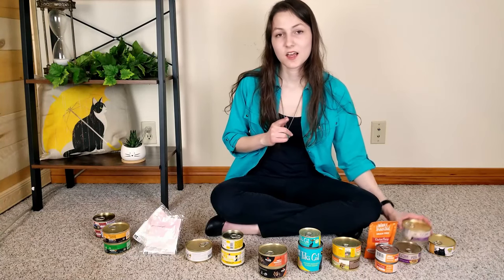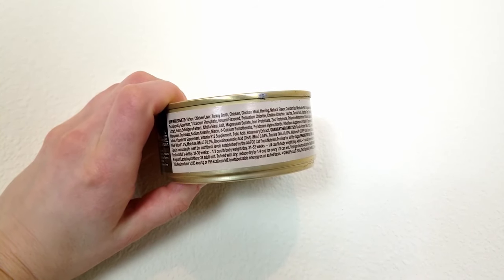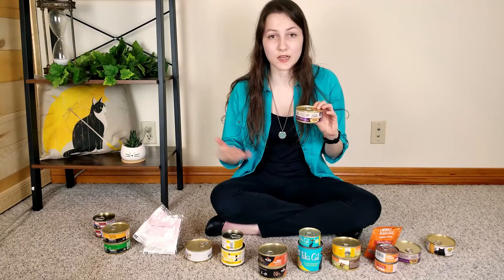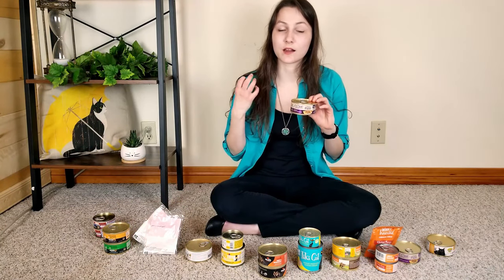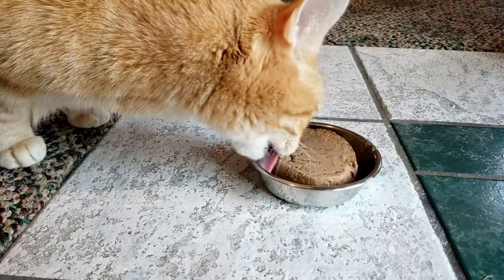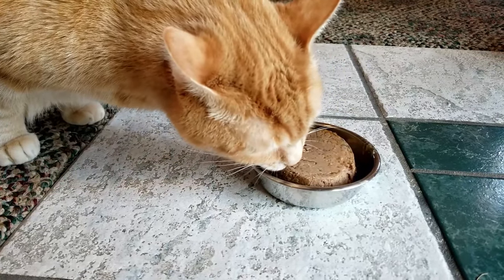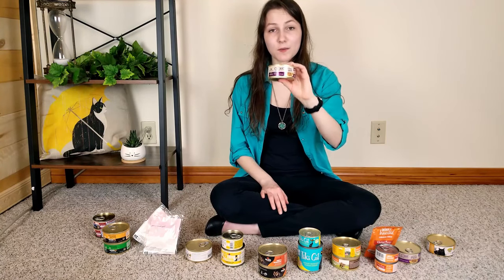Our next recommendation is a particularly good option if you have kittens: Wellness Core's turkey and chicken recipe for kittens. It's a pate-style food featuring chicken, turkey, and herring as its primary protein sources, with all the qualities a kitten needs to support early growth stages — rich in DHA for brain and eye development, plenty of protein, and relatively calorie-dense. Even though my cats aren't kittens, they seemed to enjoy the food, though it had a slightly firmer texture than expected. You could fix that by mixing in some warm water. According to our calculations, the food is about 57% protein, 35.7% fat, and 7% carbohydrates on a dry matter basis. It costs around $1.14 per day — a pretty economical option.